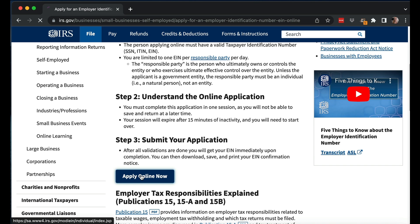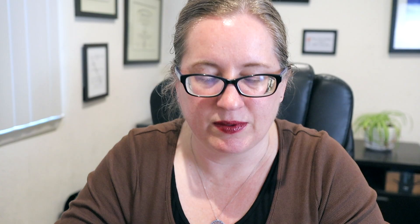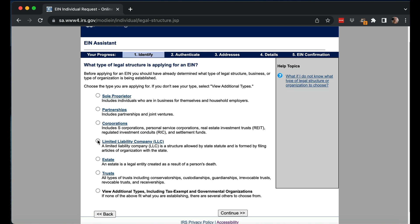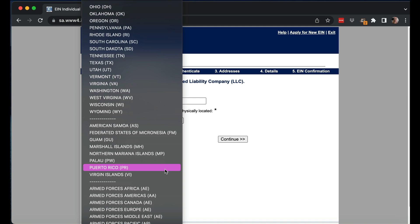Let's go ahead and hit the 'Apply Online Now' button. It brings up a notice saying you're not allowed to use it for bad things and that it can record you. Then you hit 'Begin Application.' It asks what is the legal structure for the EIN — this is legal structure, not tax. This is an LLC, and it reminds you what an LLC is and that you need to have already formed it.